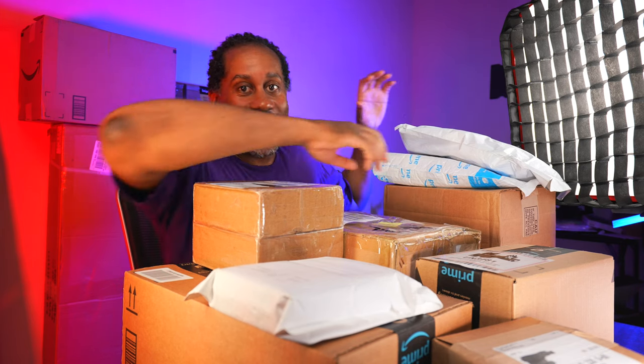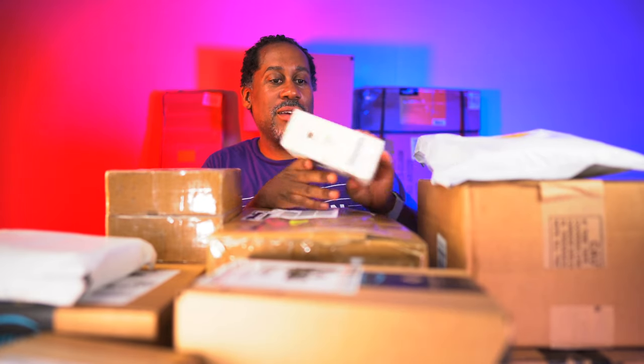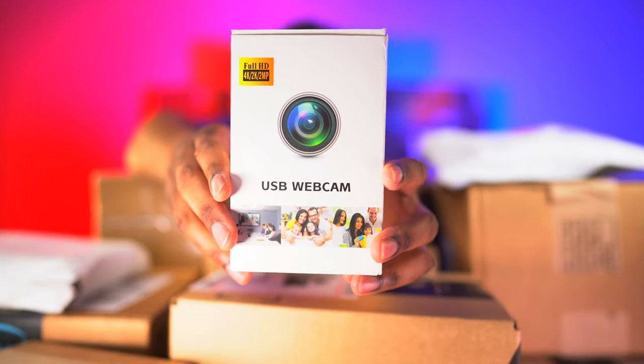Let's open up these bags first because they're easy to get into and out of the way. We'll grab this pull-apart one and open it up. Inside it looks like we have a USB webcam. There is no brand name on here at all - it just says USB webcam.